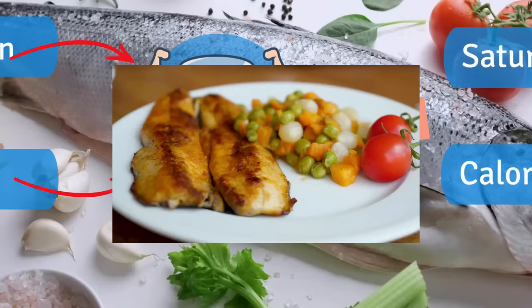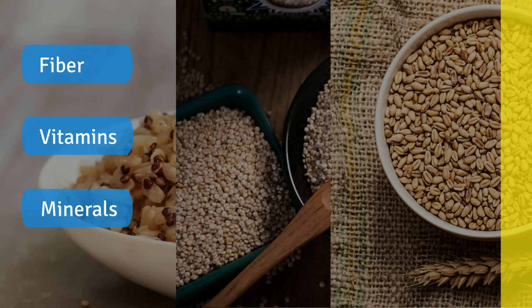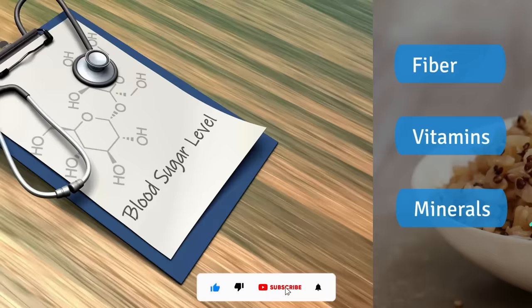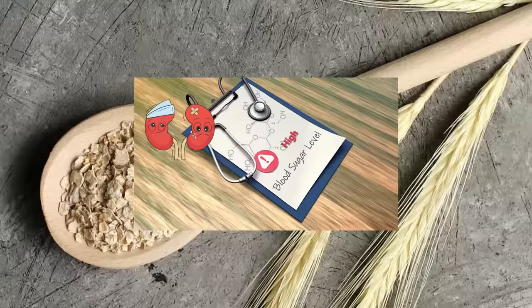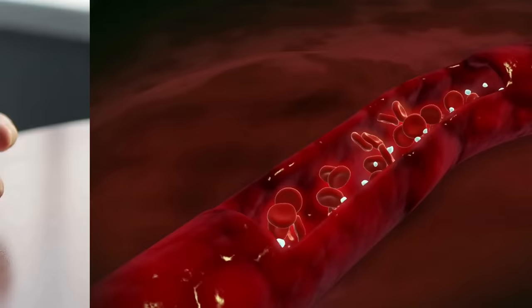Number 7: Whole grains like brown rice, quinoa, and whole wheat grains are typically rich in fiber and several vitamins and minerals that can help reduce inflammation and improve kidney function. High blood sugar levels can also damage kidneys over time. But the good thing about whole grains is that they generally have a low glycemic index, which means they release glucose into the bloodstream slowly, helping to manage your blood sugar levels.